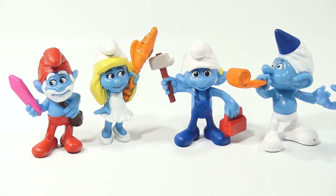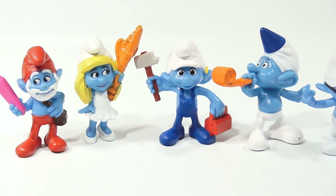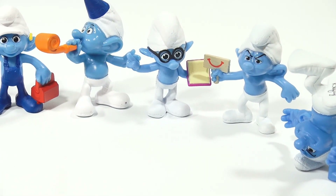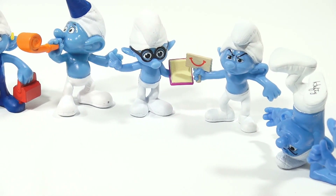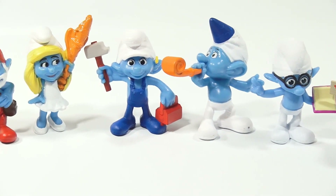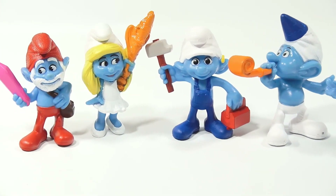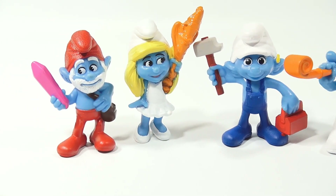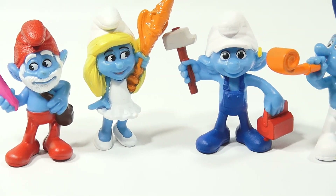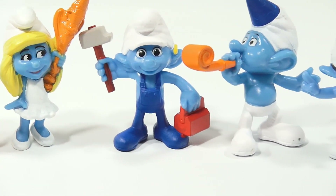If you want to see the other ones, more videos are coming up. That is the 1, 2, 3, 4 in the Smurfs 2 Happy Meal Toy Collection for 2013. A little unstable there with my camera, but I think you get it. Go real tight one more time and just move across. Nice Smurfs.